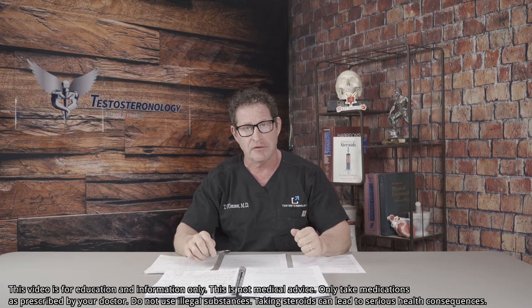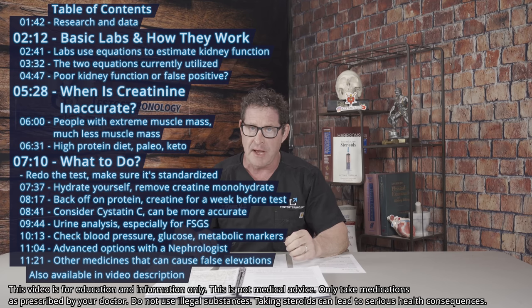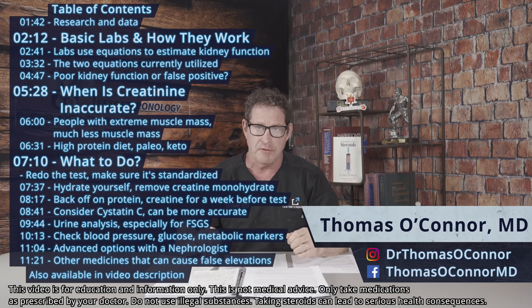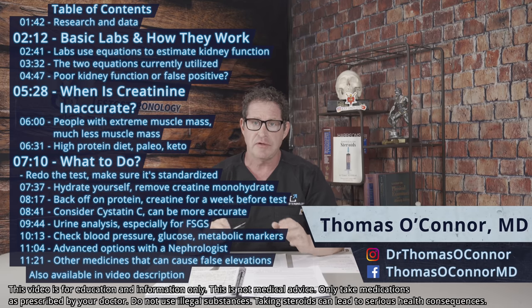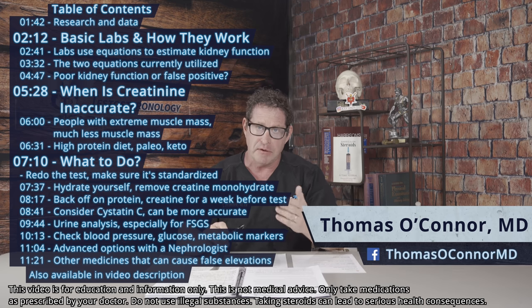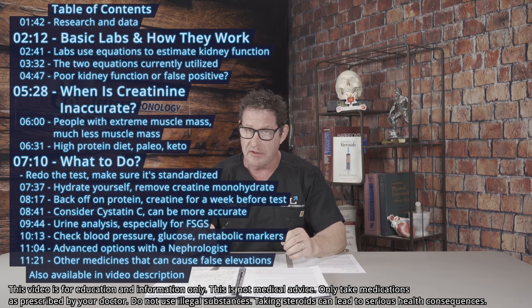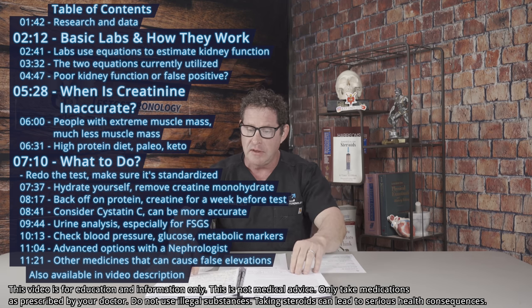Are your creatinine levels elevated on a lab test, or have you had this in the past and are you concerned that you have kidney disease? Or is your physician or healthcare provider concerned about this? This is one of the most popular and common medical issues that I work up every single day with my patients, and this one is not so easy.